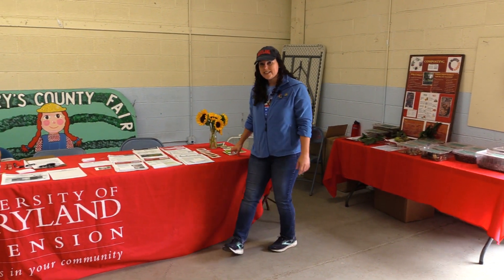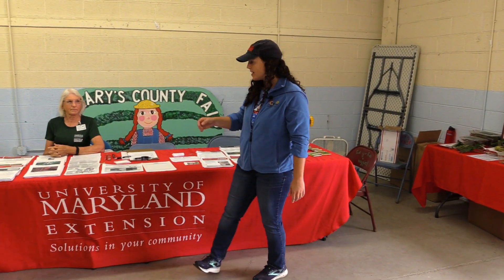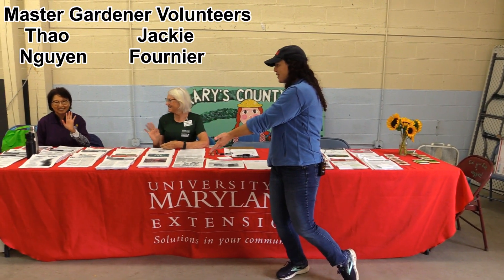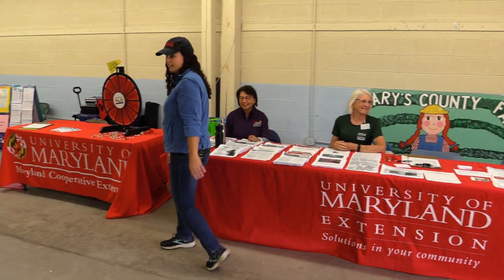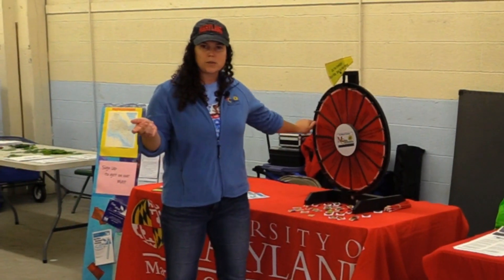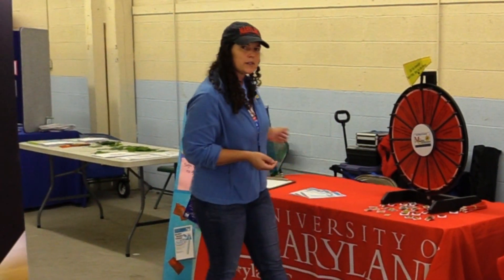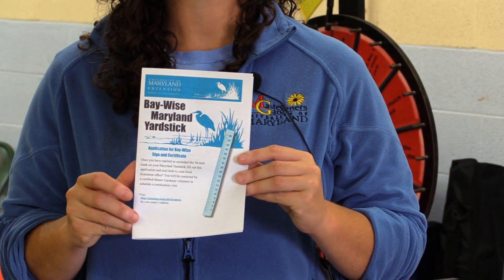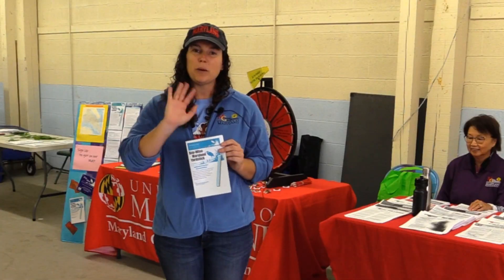We have some free seeds, lots of educational handouts — everything from composting to slugs. We have Jackie and Tao here, lovely Master Gardener volunteers. We couldn't do this without them; they're the program. We have a prize wheel — you can spin the wheel, answer a question, and get a prize. We also have some educational materials on BayWise, which is all about ways to garden in ways that are friendly to the Chesapeake Bay. Thank you, hope you have a good one.